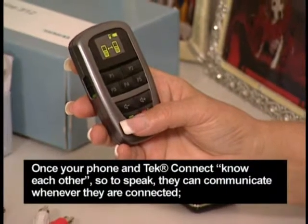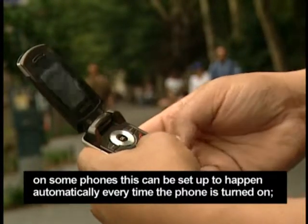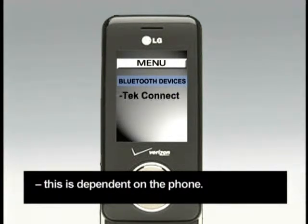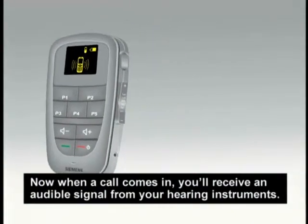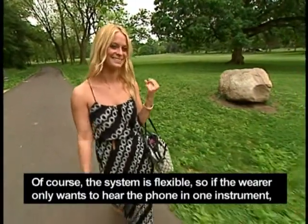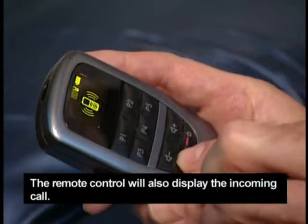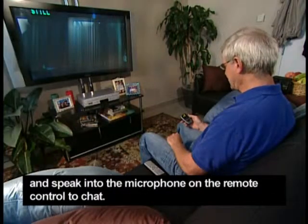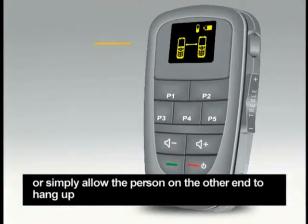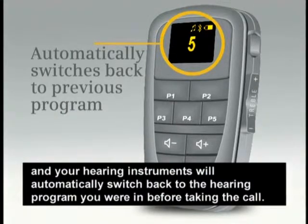Once your phone and TechConnect know each other, they can communicate whenever they are connected. On some phones, this can be set up to happen automatically every time the phone is turned on; with others, you will have to connect with the TechConnect each time. Now when a call comes in, you'll receive an audible signal from your hearing instruments. If the wearer only wants to hear the phone in one instrument, that can be easily programmed as well. The remote control will also display the incoming call. Press the green button to accept the call and speak into the microphone on the remote control. When you're through, press the red button to end the call, or simply allow the person on the other end to hang up, and your hearing instruments will automatically switch back to the hearing program you were in before.